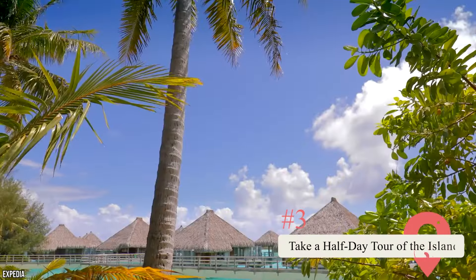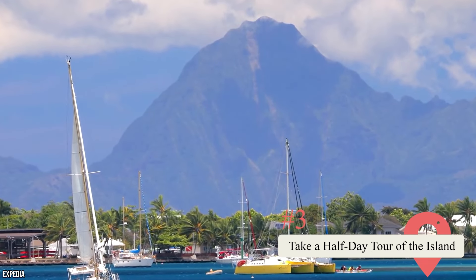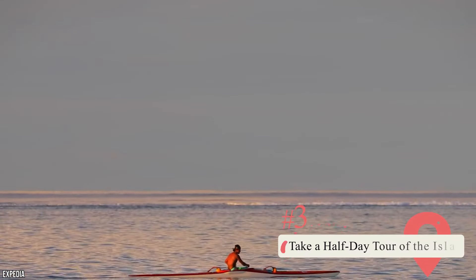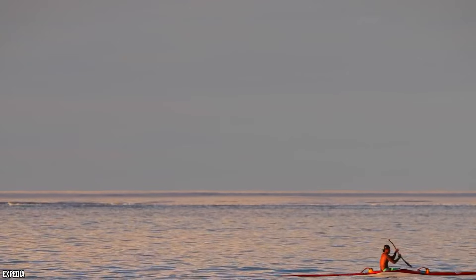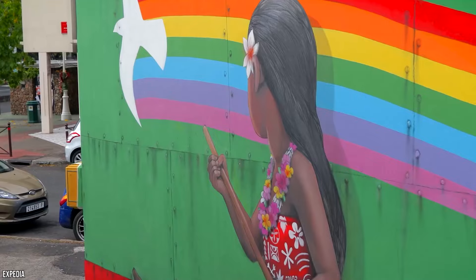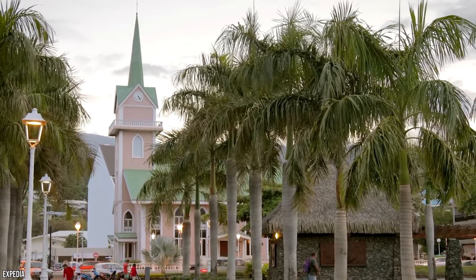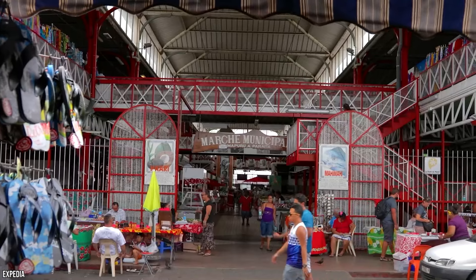Take a half-day tour of the island. One of the best ways to get a general feel for any area is to take a guided tour, and it's pretty easy to take a tour of Tahiti. Tours can take you around some of the coolest points on the island in a matter of only half a day. While driving along the coast will give you a taste of the island's outskirts, those who want to get a taste of what the island offers further inland might want to try a tour.